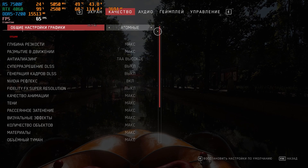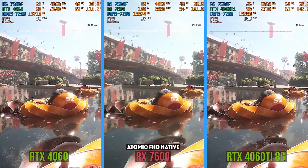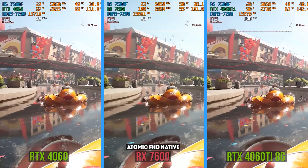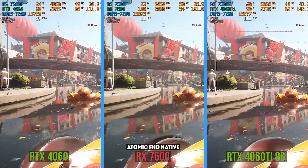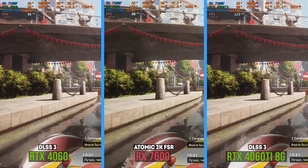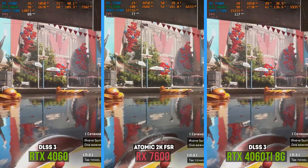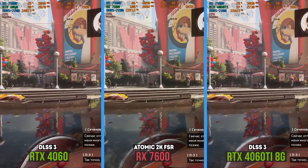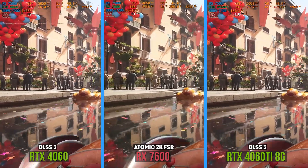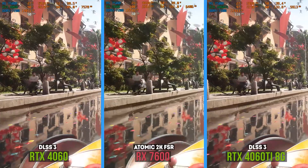Atomic Heart is perfectly optimized and doesn't have ray tracing on either the Radeon or the 4060, so it's easy to get 60 to 80 fps at ultra in Full HD — the red card is slightly better here. The RTX 4060 Ti managed to reach 100 fps, turning out to be 20% faster again. Video memory is enough for all three cards — only 5GB is utilized. You can even try 2K and enable frame generation, though the latter is quite useless in this game. Even a mid-tier Radeon GPU with FSR 2 at quality can output over 60 fps in 1440p at ultra.